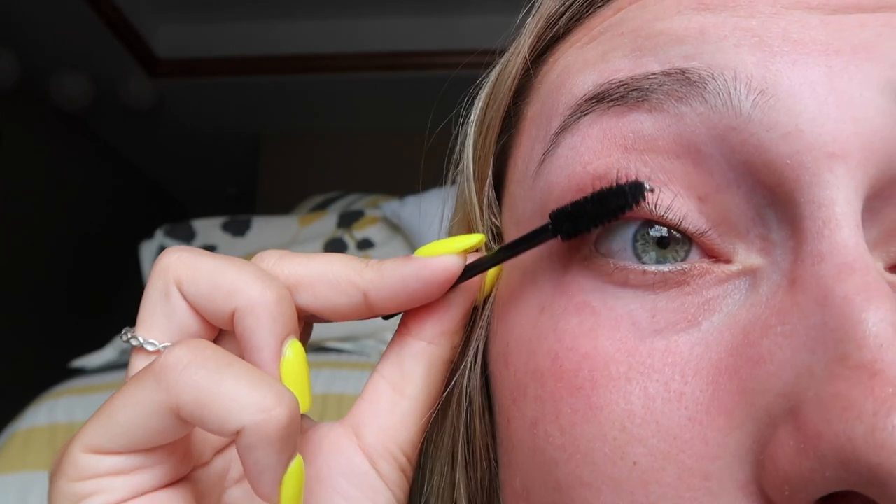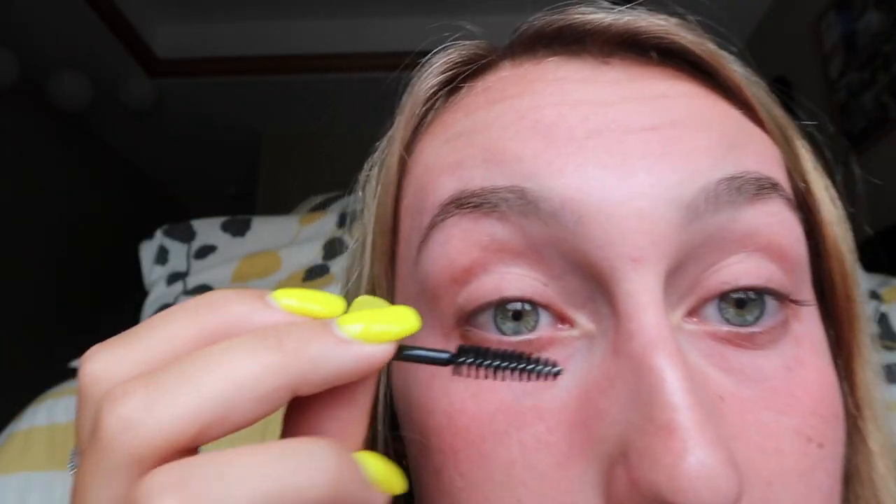This is the most up-close and personal I've ever been in one of my videos. There are literally only three steps to this process and you have to repeat them — the longer you repeat them, the more dramatic your result. Before I do my eyelashes I like to brush them, going back and forth to get all of my lashes and lift them up, working all the way to the base at the eyelid.